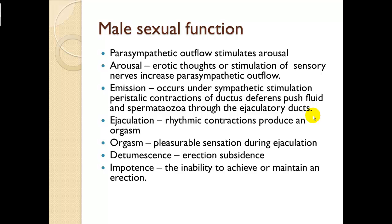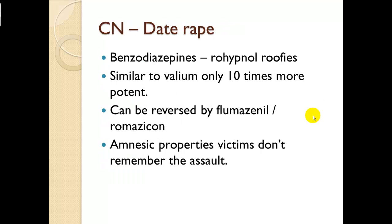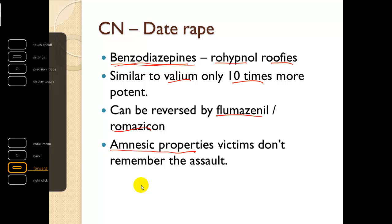Impotence is the inability to achieve or maintain an erection. Clinical note on date rape drugs: they are primarily benzodiazepines such as Rohypnol or Rufies — similar to Valium but ten times more potent. Valium, Versed, and Ativan are used by emergency workers to create an amnesic effect. These medicines can be reversed by Flumazenil or Romazicon. The concern is that they provide amnesic properties so victims don't remember the assault or remember it only vaguely.